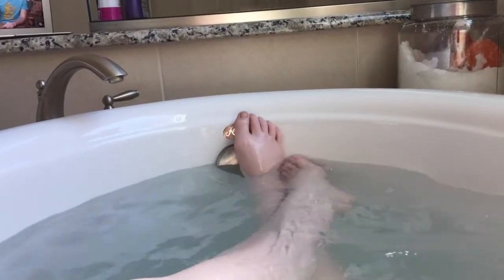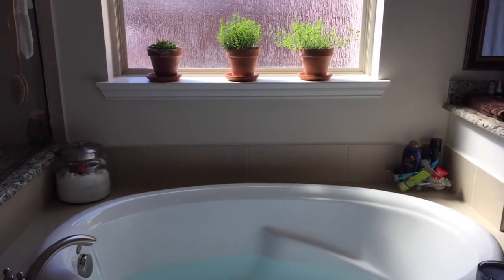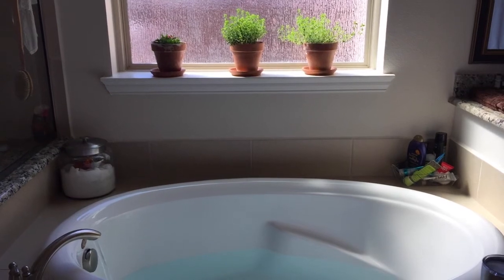But before I get out, I will let the water out of the bath. This way my body can slowly re-acclimate to the temperature of the room.